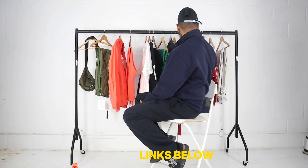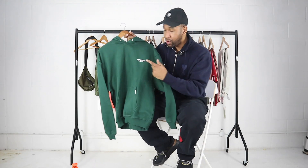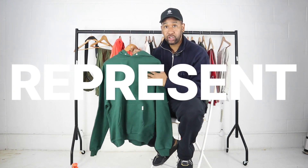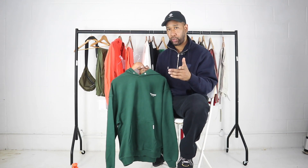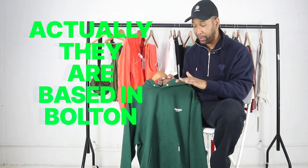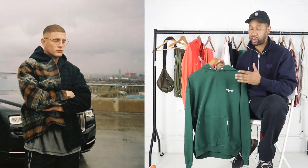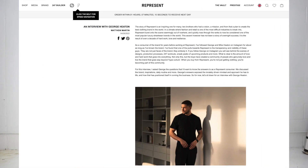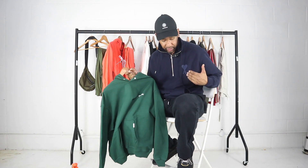The first brand I want to talk about — I'm super excited about this one — is Represent. Represent is a UK-based brand, I believe based in Manchester or Stockport. The founder is quite a young designer who's done really well because this brand has blown up over the past year or two. They've worked super hard to get where they are.